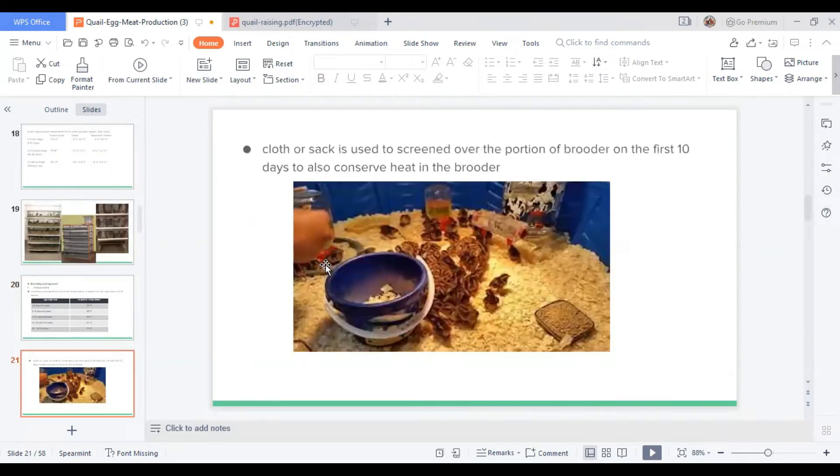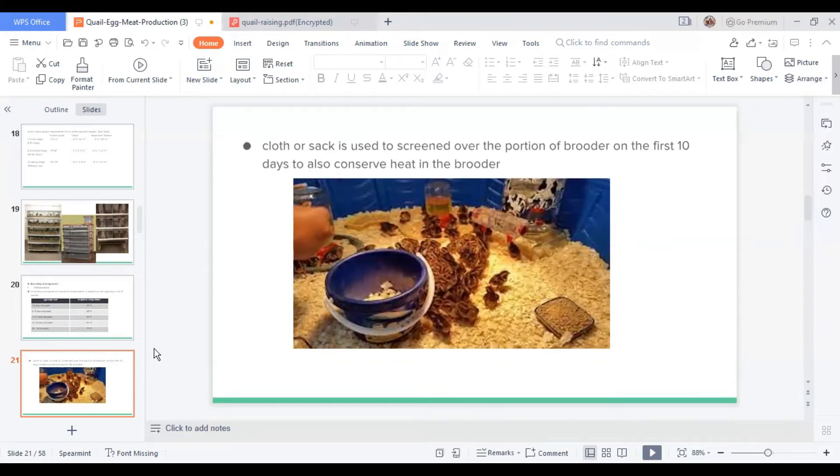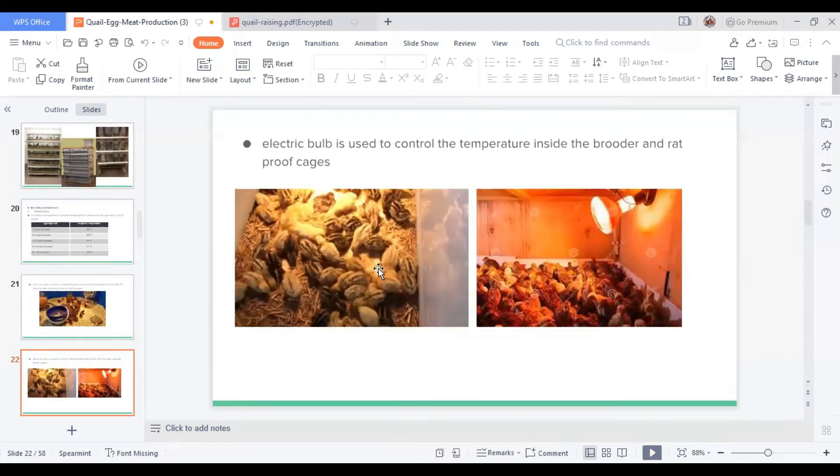For better air circulation in the brooding box, air vents should be provided for 23 to 28 days old quails. Cloth or sock is used to screen over the portion of the brooder for the first 10 days to conserve heat, and five to six layers of clean cloth or dry newspaper should be used to cover the mesh wire during the first 10 days.